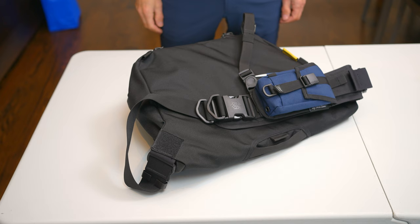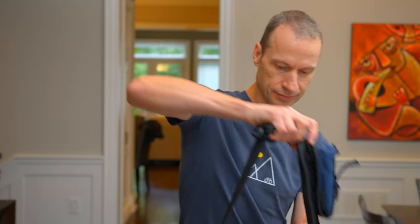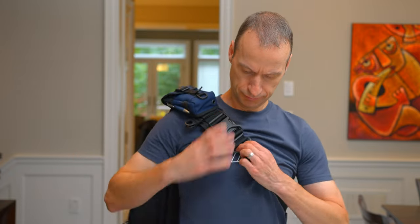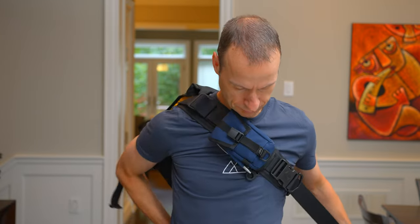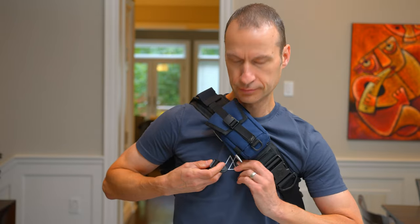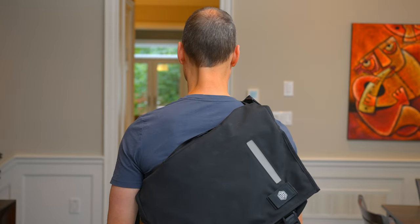Now for a short demo on how to use the bag. If you haven't used a messenger bag before, it can be a bit confusing the first time. To put it on, start with the buckle of the main shoulder strap connected and the side strap released. Lift the shoulder strap over your head and onto your left or right shoulder depending on your configuration. Tighten the strap, tuck the excess on the clip, then latch the side buckle — and that's it. The bag is secured and you're ready to roll.